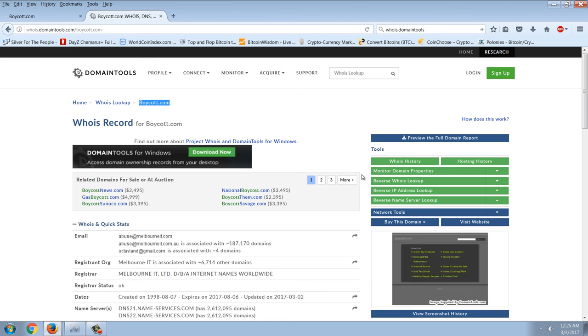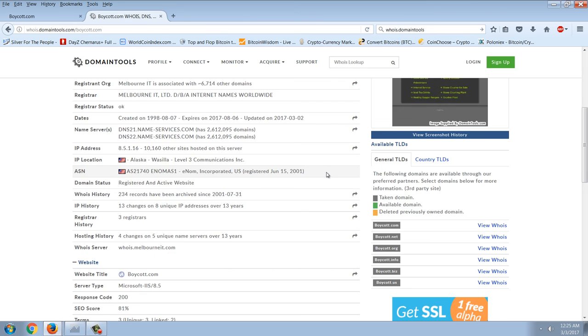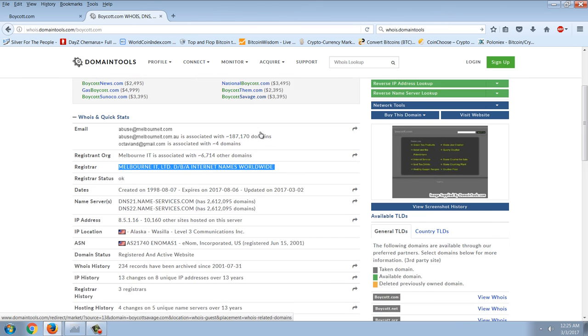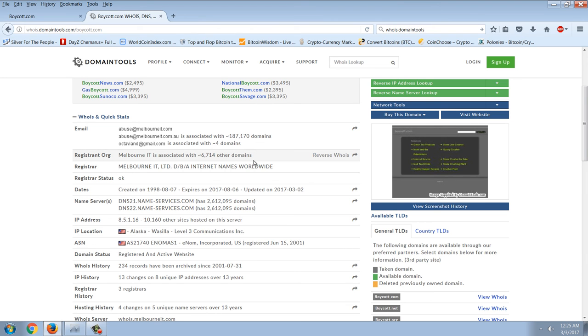This is basically camping on a domain. A lot of people will camp on a domain because they intend to sell it. This domain has never had anything on it. Interestingly, it's registered at Melbourne IT, which is a free registrar in Australia. Most registrars — like Network Solutions, GoDaddy, and others — charge you to sign up and maintain a domain yearly. If you don't have a domain in use you should lose it, but that will never happen.